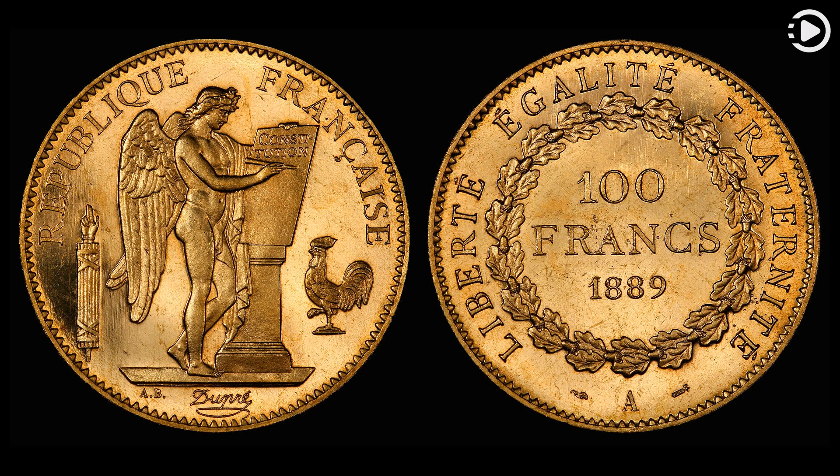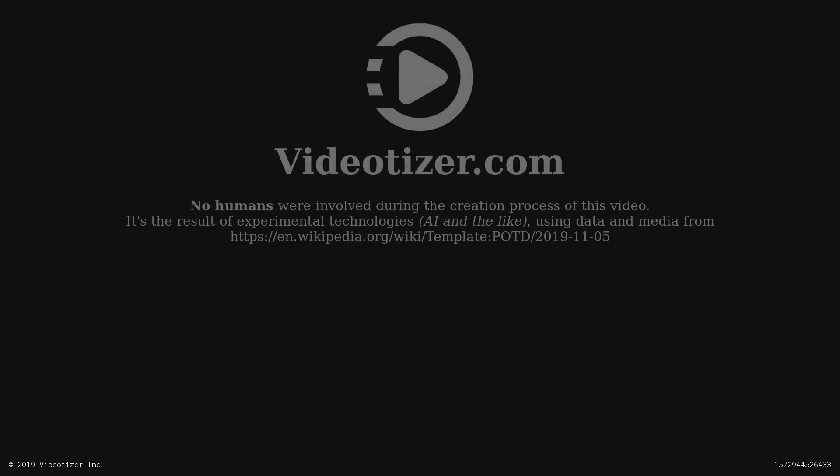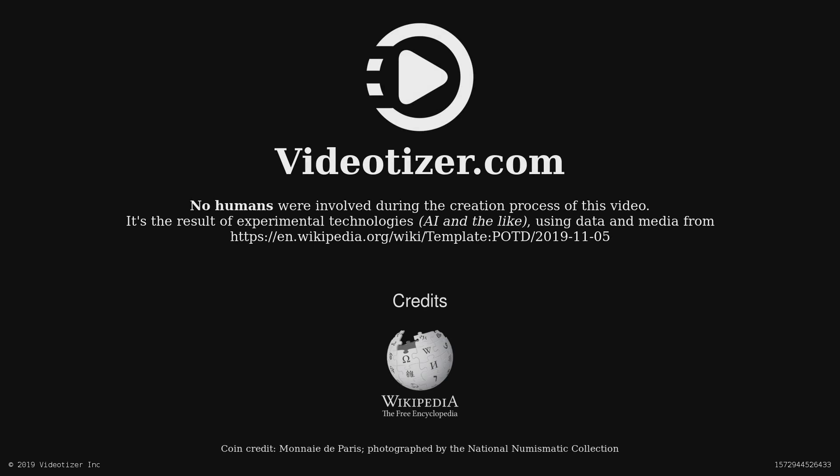Thanks for watching. And don't forget to like, comment, and share. Thank you very much for watching.